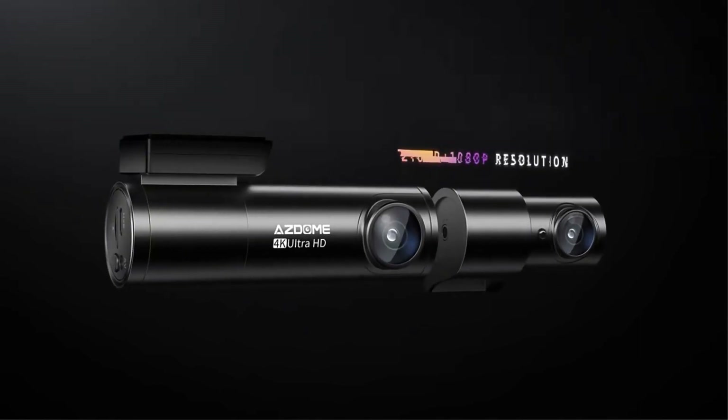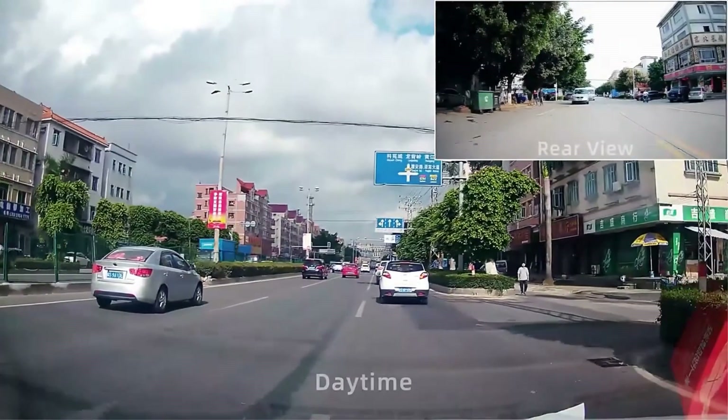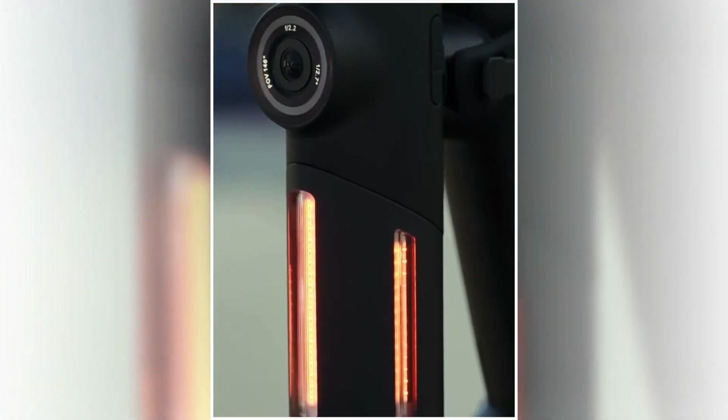Hey there, tech enthusiasts! Welcome back to our channel where we bring you the latest and greatest gadgets without breaking the bank. Today, we have something exciting for you: a comprehensive countdown of the top 5 best AliExpress dashcams under $100.